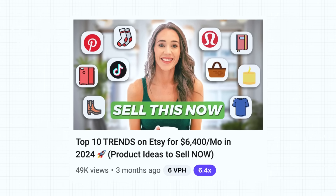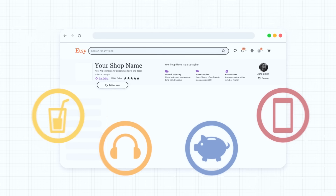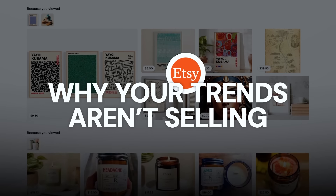Why are your trendy Etsy listings not selling? Maybe you watched some YouTube videos about the top trends for Etsy this year, put those trends in your shop, and now you're wondering why you're not getting sales. I'm going to show you why your trendy Etsy listings are not getting sales — it's because we are not doing that trend in a trendy way. If you take a stab at a trend and don't hit the nail on the head, it is going to look cheap and outdated.